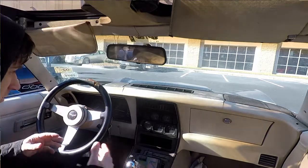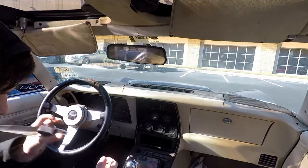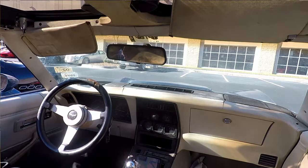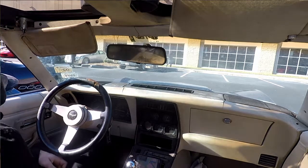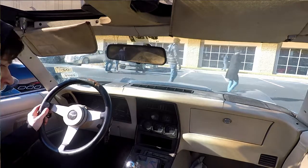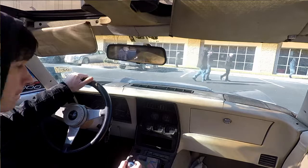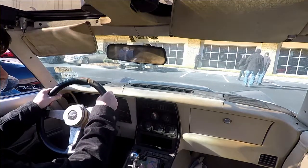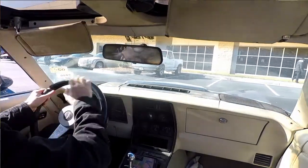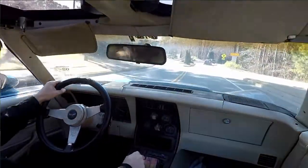I thought I was going to die because I've never heard it idle so low. Yeah, let's go. Get ready. I thought the car was going to die — the idle dropped really low and I was about to panic.